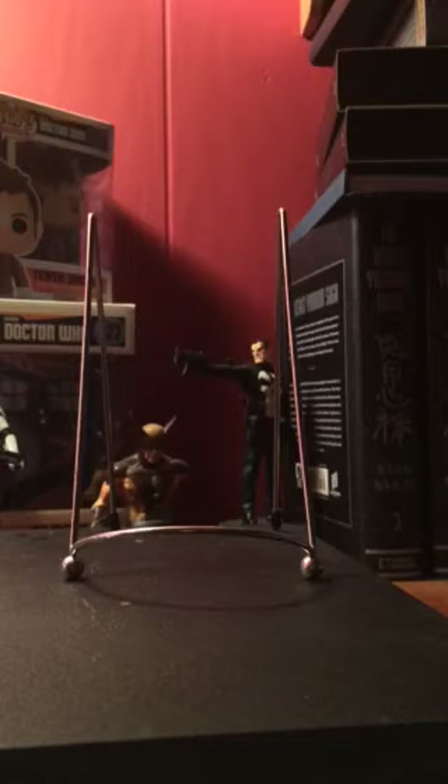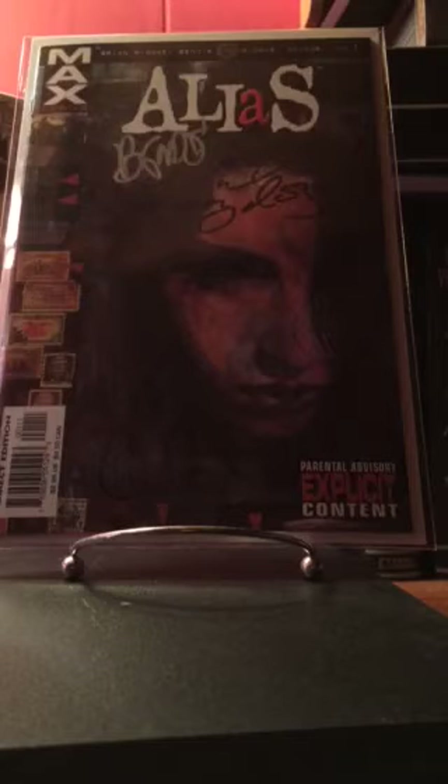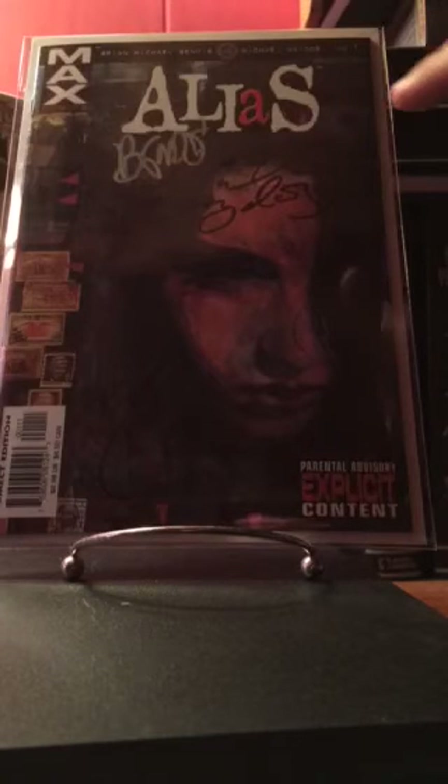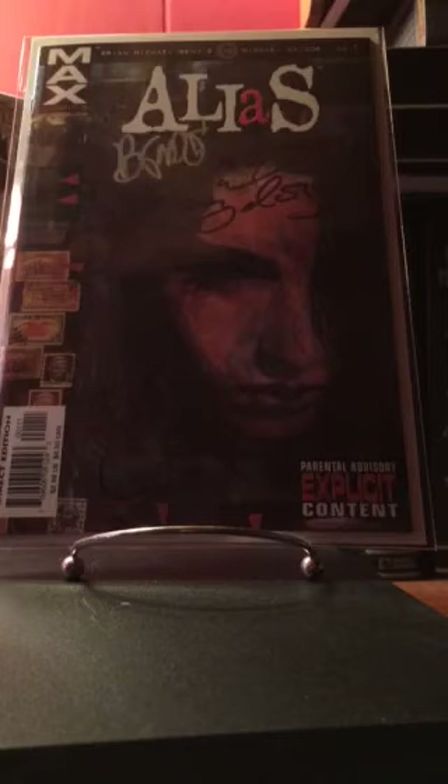With the Netflix teaser just getting shown, here's Alias number one — first appearance of Jessica Jones. I know this book kind of took off for a while. This one is signed by Brian Michael Bendis, Michael Gaydos, and David Mack — I probably butchered the second guy's name, but oh well.